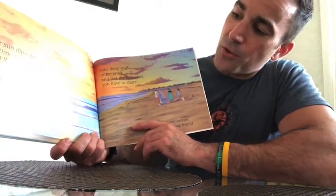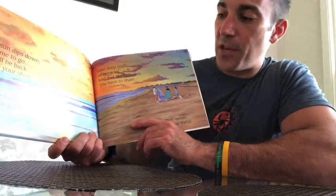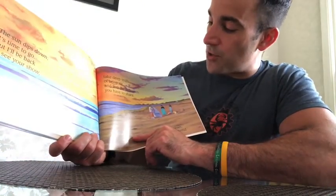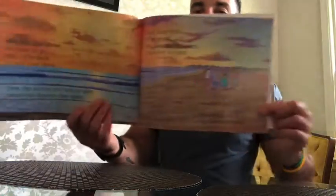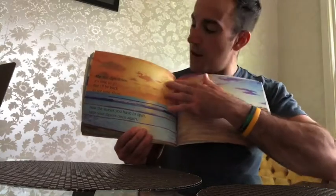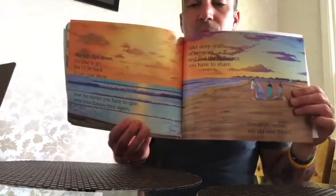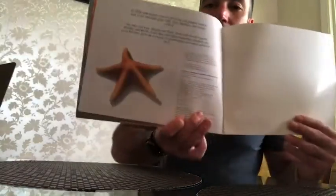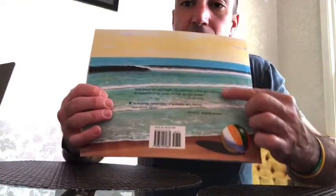"The sun dips down, it's time to go. But I'll be back to see your show. Hear the stories you have to spin, taste your flavors once again. Take deep sniffs of briny air and feel the treasures you have to share. Goodbye, ocean, my old best friend." And look — that's the sunset. The sun is going down and it leaves these beautiful colors in the sky. You get to see the sun hide itself behind the ocean. It's time to go home. The end. And we start and end with the starfish — pretty cool, right? Beautiful picture on the back of all the waves crashing to the shore.